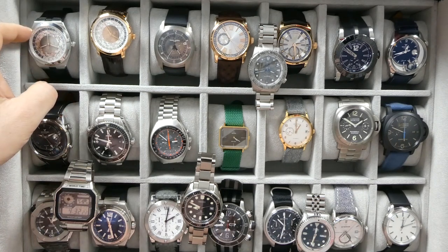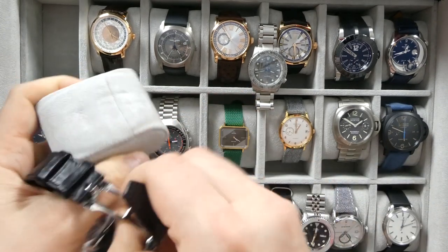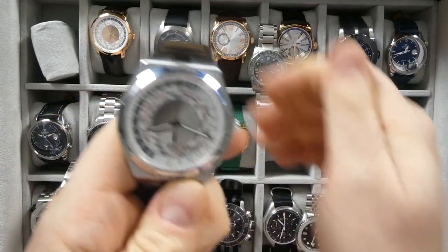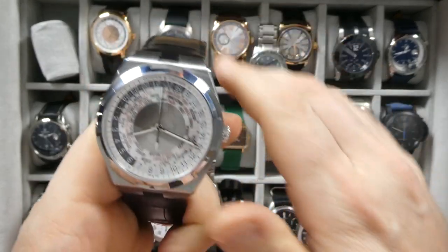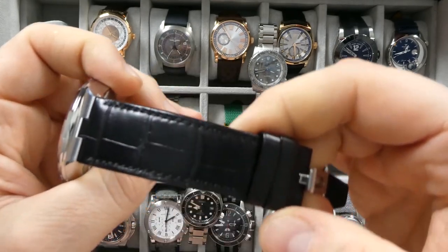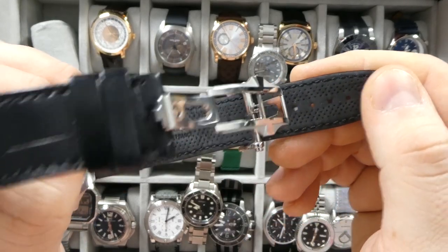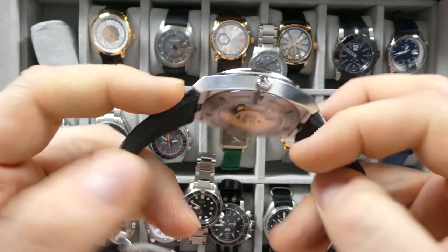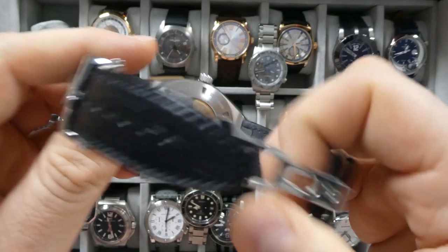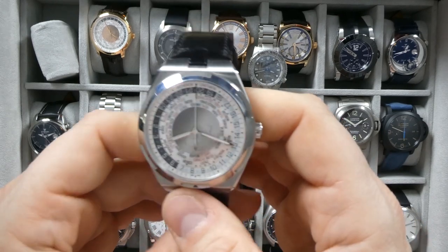Starting right here at the top left we have the Vacheron Overseas World Timer — certainly one of my favorite watches. This is a watch I picked up in 2019, somewhere after my birthday which is in August. It's on the leather alligator strap right now with a nice rubber lining on the inside — a very beautiful strap, and a very beautiful watch. You can see the world time movement with a solid 22-carat rose gold rotor.